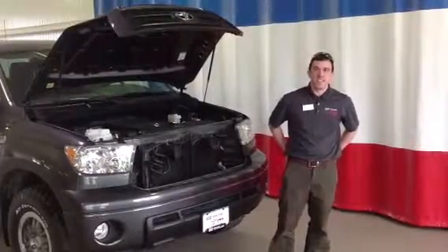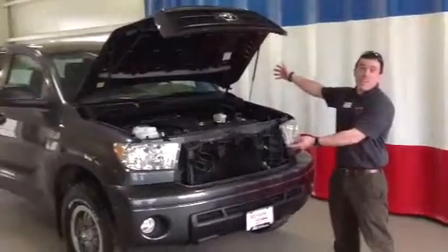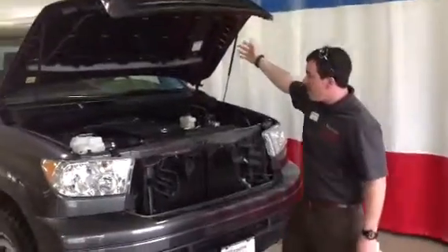Good afternoon, Sean. This is Alex, your Internet Sales Consultant for 802 Toyota Silo. What we have here is the 2013 Rock Warrior Toyota Tundra in metallic gray.